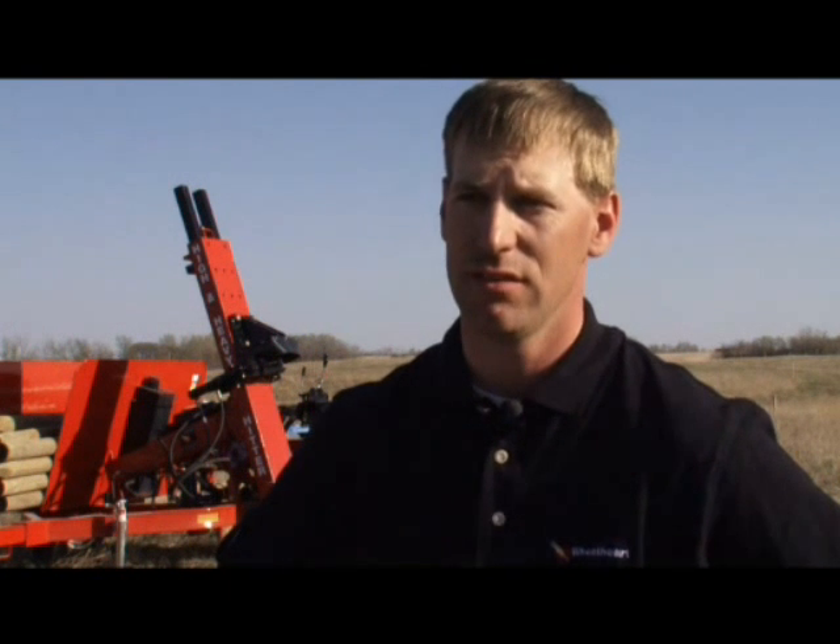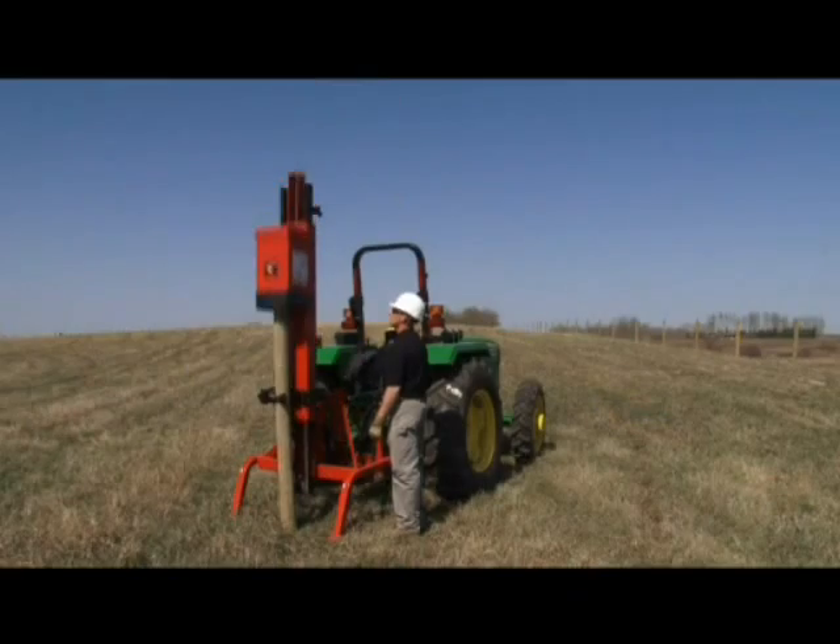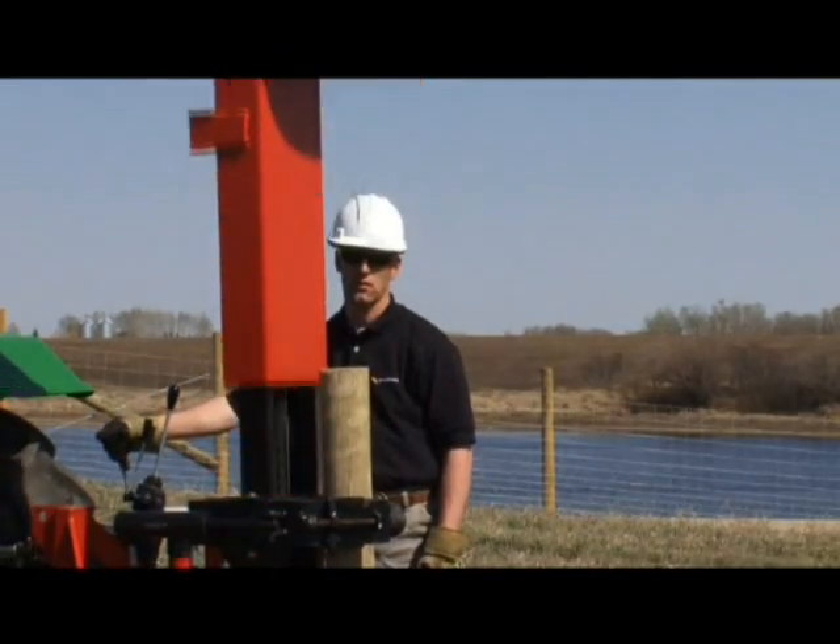I know fence contractors that are out there running our original make of the post-pounder, and they've had it for 15, 20 years and they're still going. They haven't replaced hardly anything on it. They'll last forever.